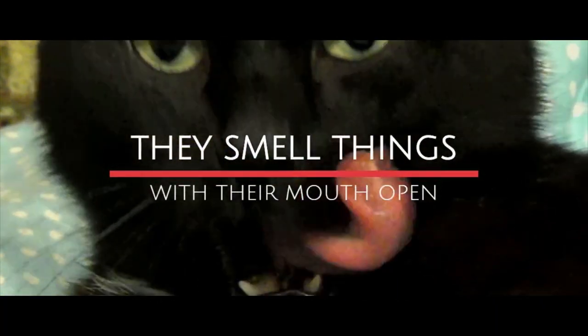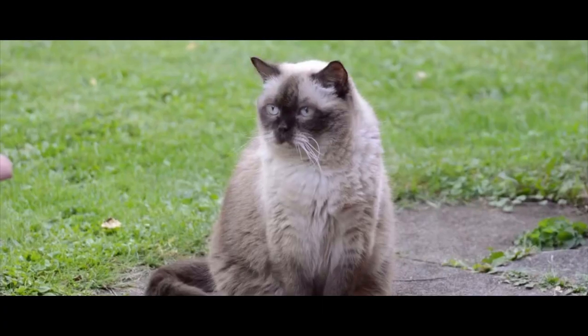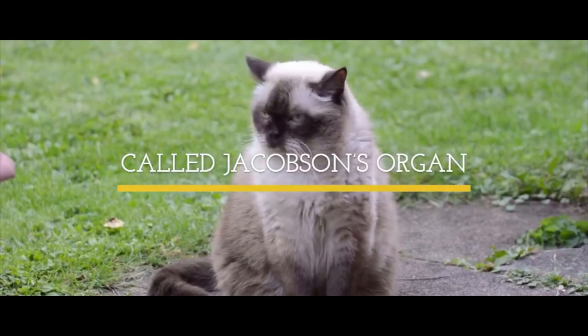They smell things. Our feline friends have an extra scent detection organ called the Jakobsen organ.